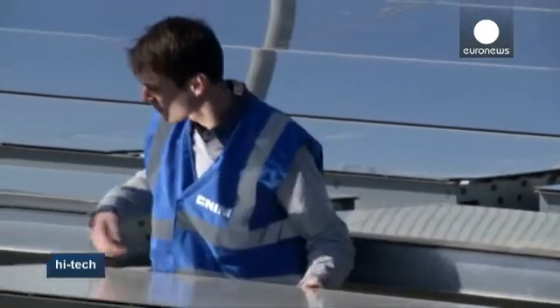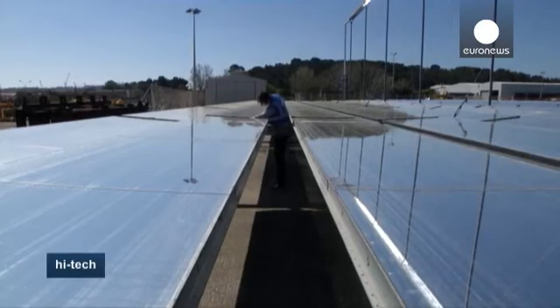Data on solar irradiation is crucial when deciding the location of future solar power plants.